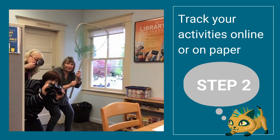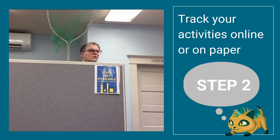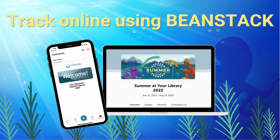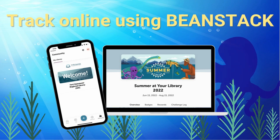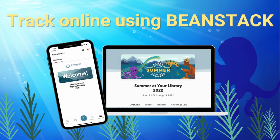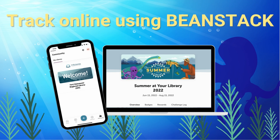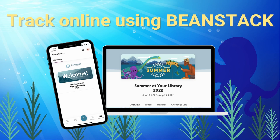Once you've signed up, step two is to figure out how you're going to track your summer activities, either online or on paper. Have you done a challenge with the library before, or would you rather use your phone or computer? Then tracking through our Beanstack program might be right for you. You can sign up or sign into an account you've already set up on our website, or download the Beanstack app right to a smartphone. Tracking is simple, and when you finish the challenges, you're automatically entered for the grand prize drawings.